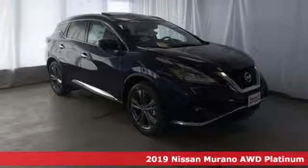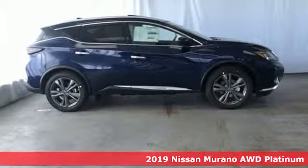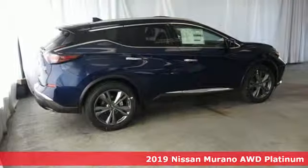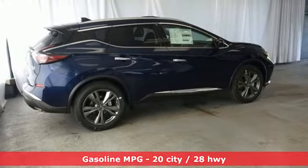Here's a new 2019 Nissan Murano. This crossover has a sleek design, comfortable interior, and plenty of power, so you can be more than just a driver — you can be a host.